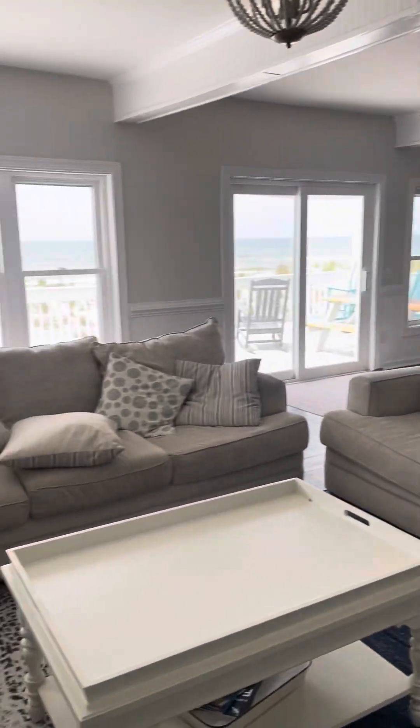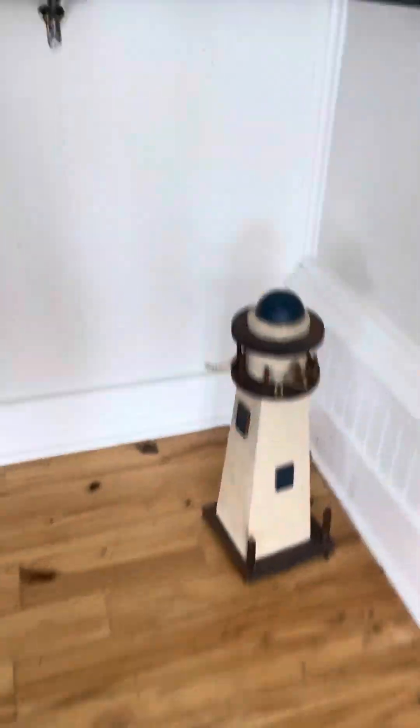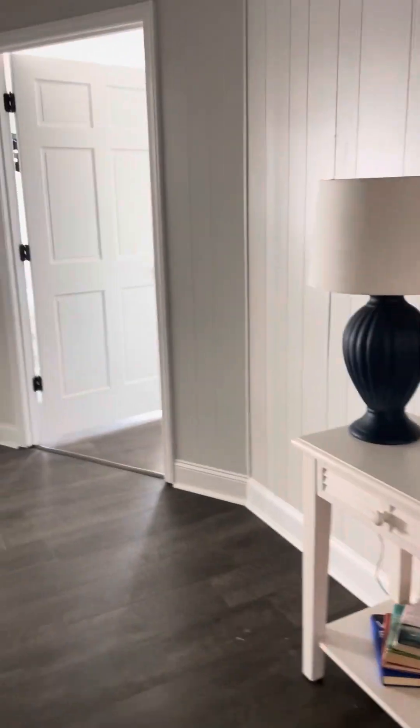I'll go outside in a minute. Let's walk upstairs real quick — I'm gonna try to get all this before my phone dies, sorry y'all. Walking upstairs: two bedrooms to the left.